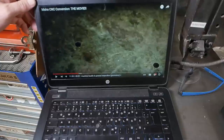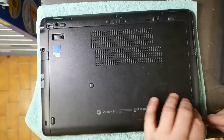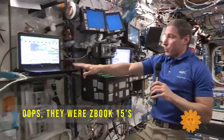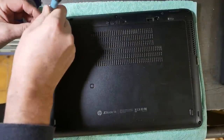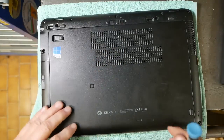These hinges are getting really wobbly. Let's pull it apart — they've been loose before and I've tightened them. Fun fact: these ZBook 14s were used on the International Space Station. They had to modify them because you can't use convection cooling without gravity — if there's no up, convection doesn't work and the heat just stays wherever it was. They had to add extra cooling to some components.